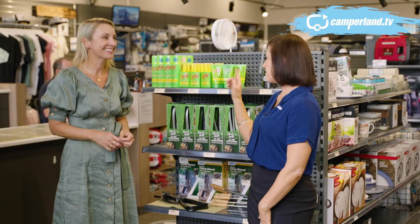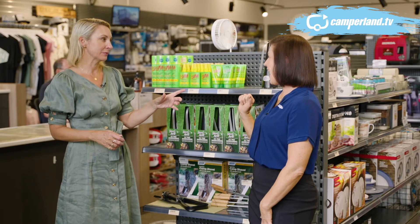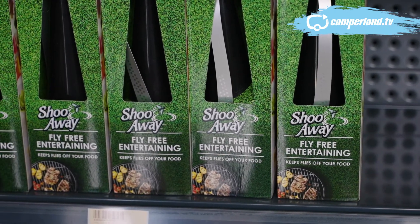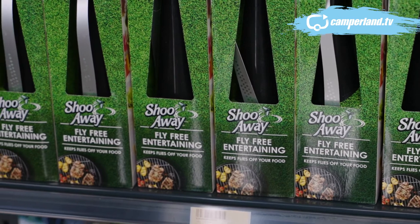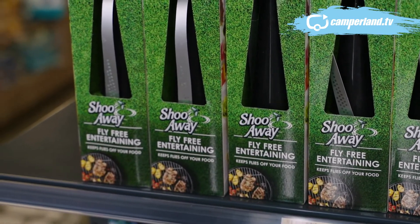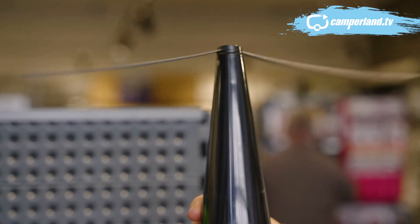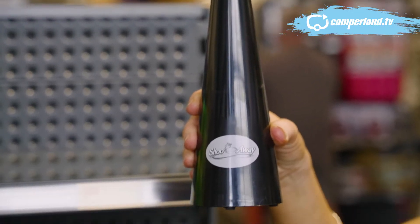Bushman's is the top top pick. So talking about dealing with flies, what about this little one here? The Shoo Away is just a fantastic little accessory to keep the flies away — pop it in the middle of your table whether you've got food and everything, it just keeps the flies away.